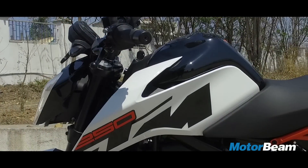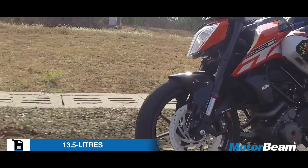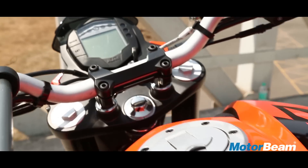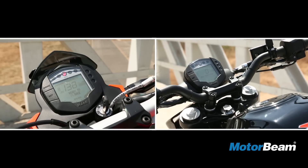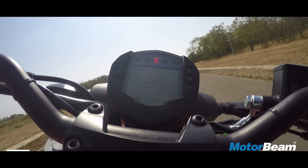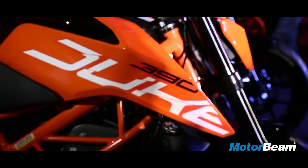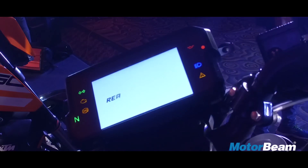KTM has given this a metal tank — it's a bigger unit, which also means that the touring range on this motorcycle is going to be much better than before. Certain things have been carried over from the Duke 200, like the instrument cluster. It's loaded with a lot of information, but we would have liked the unit from the new KTM Duke 390.